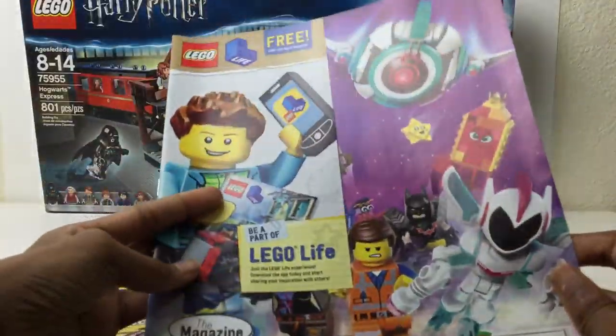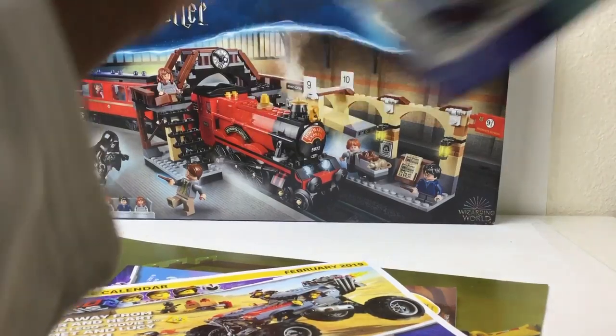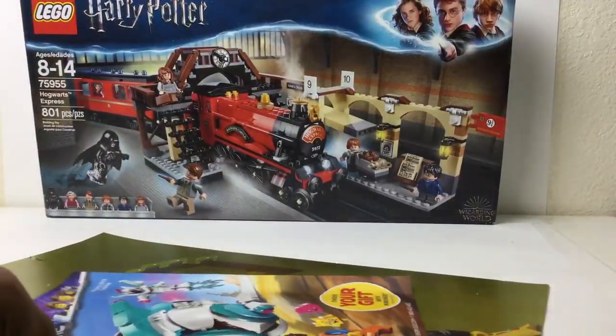I got the Lego Life magazine with the Lego Movie 2 stuff on it, so we'll do a quick walkthrough and review of that. It's the February issue — I didn't get the January one, it was out of stock.